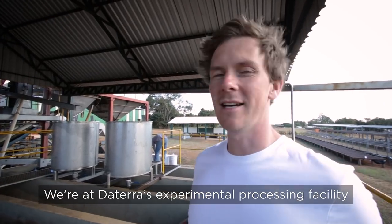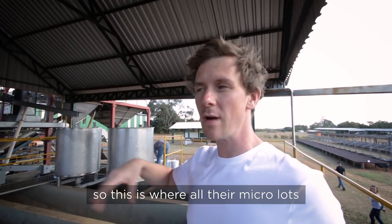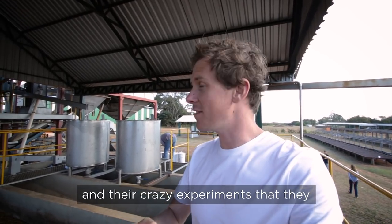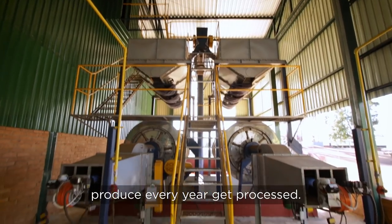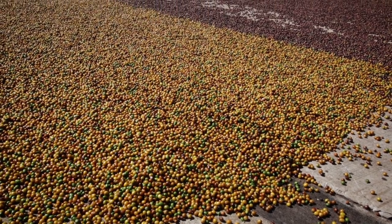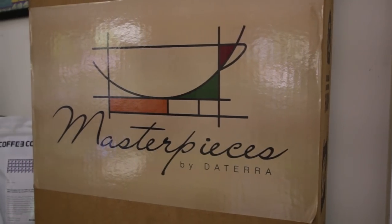We are at Datora's experimental processing facility — this is where all their microlots and their crazy experiments get processed every year. So we said this could be an exciting coffee for our first coffee project, the first coffee produced under the European Coffee Trip brand. We asked Datora Coffee for a partnership and they said yes, we are in. And this is how the journey began.